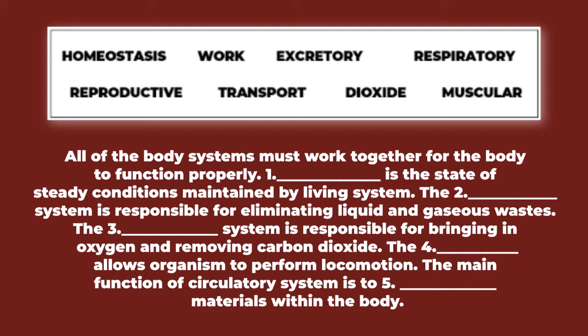Let's check your answers. Number one: homeostasis. Number two: excretory. Number three: respiratory. Number four: muscular. Number five: transport.